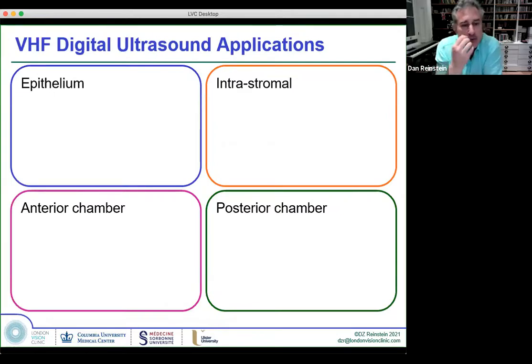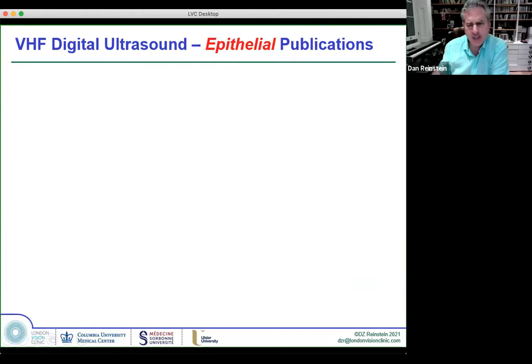I'm going to go through the four major areas of how we use VHF digital ultrasound: obviously in the epithelium and intrastromally within the cornea, but for anterior segment and anterior chamber modalities, and then the posterior chamber modalities. I'm going to talk about this in the context of OCT, because that's another technology with a lot of overlapping applications.